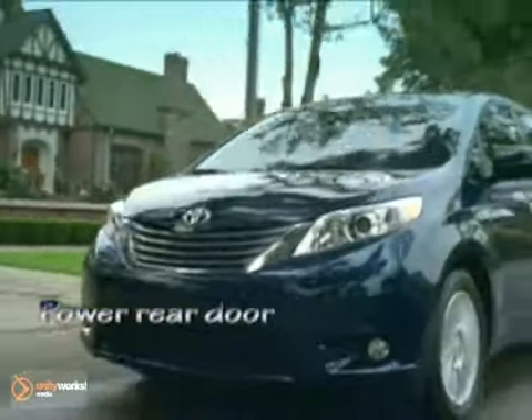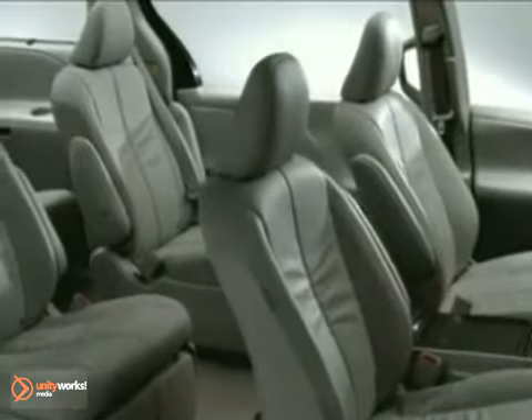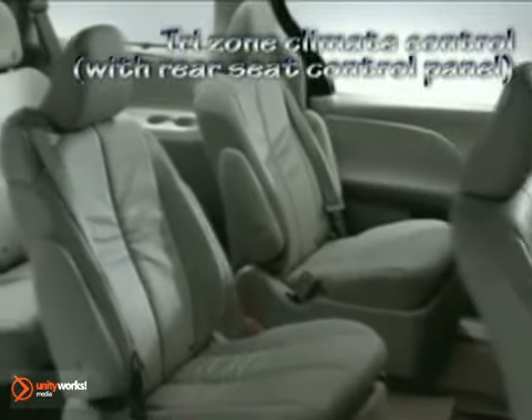With five different trim levels, a choice of four-cylinder or V6, seven or eight-passenger seating, there's a minivan for everyone. Plus, the Sienna is one of the few minivans that offer the option of all-wheel drive.